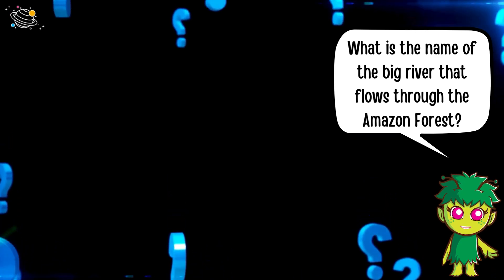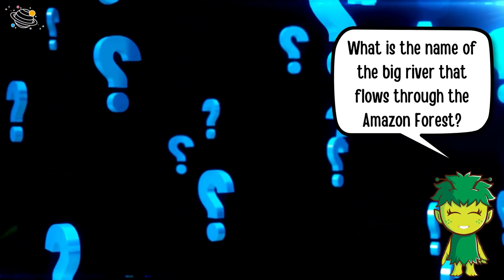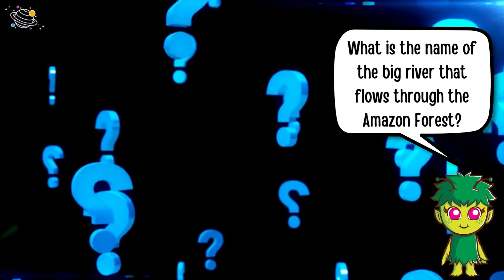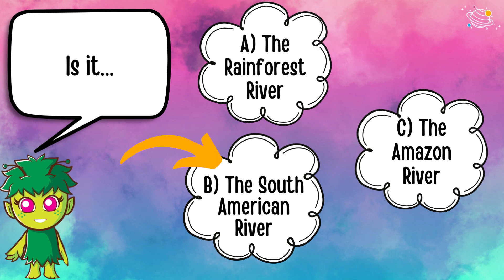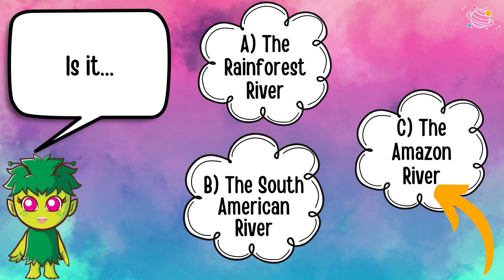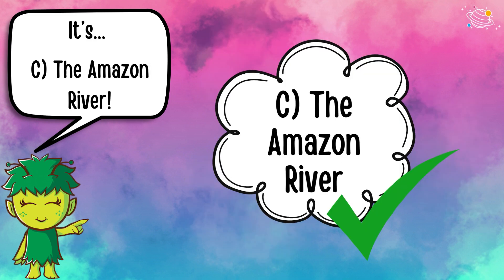What is the name of the big river that flows through the Amazon forest? Is it A) the Rainforest River, B) the South American River, or C) the Amazon River? It's C — the Amazon River.